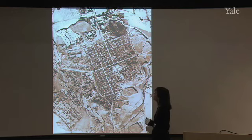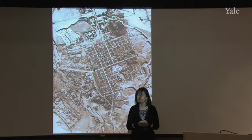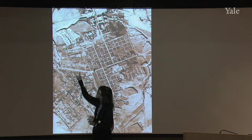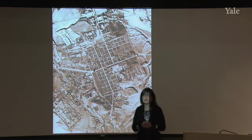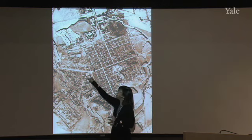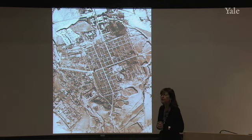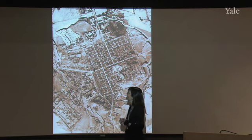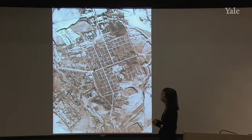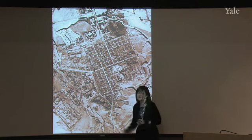One of the ways Timgad differs from a town like Ostia is that although the general layout is comparable, the city streets are lined with columns. We talked about the fact that colonnaded streets are never seen in Rome or in Italy, but we do see them quite extensively in the provinces — in the western provinces, and even more so in the eastern provinces. I can show you a detail of one of the colonnaded streets of Timgad as it looks today, and you can see the dramatic effect those columns create, punctuating the vista as they march toward the arch at the end.